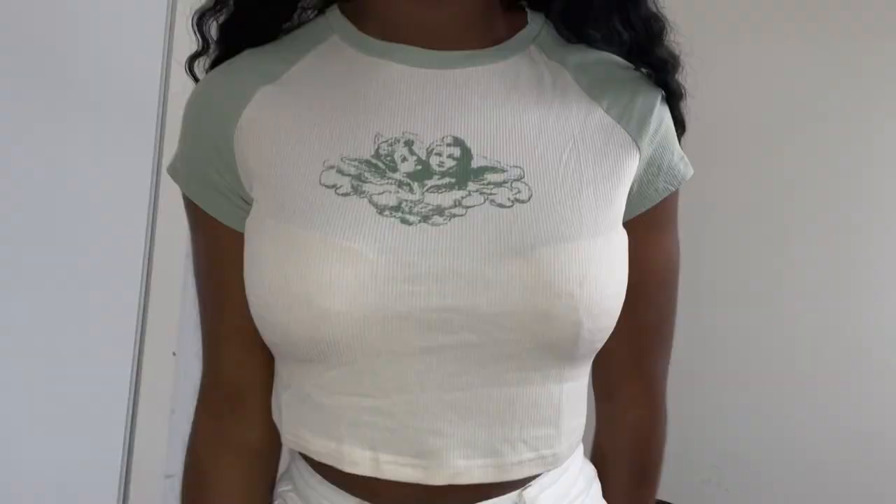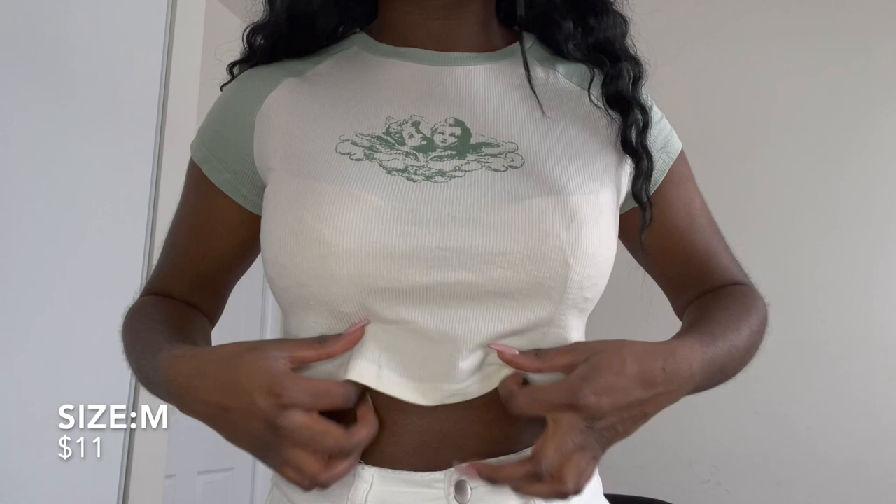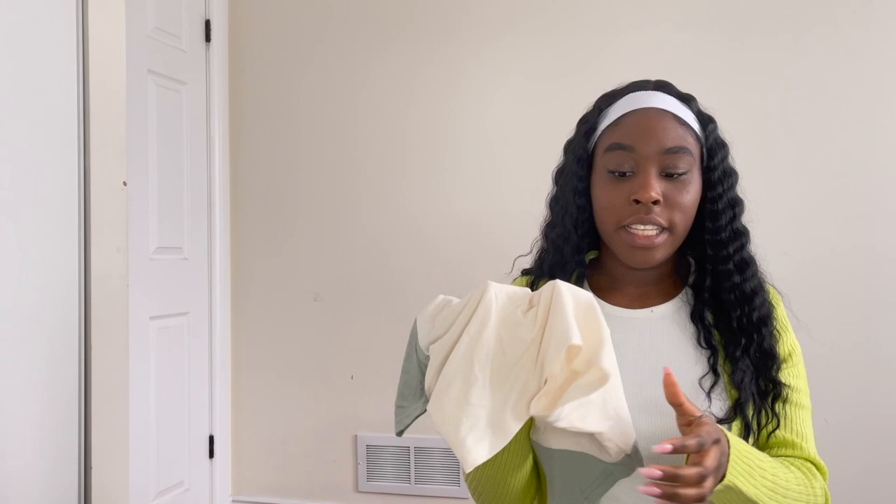The next thing I got is this green top — it's literally the same as that top from earlier in the video but just in green. I thought it would look really cute with the corduroy pants I got. As I mentioned before, it's really lightweight and pretty thin. I honestly think it's a little see-through, so make sure to wear a nude bra underneath so it's not transparent.